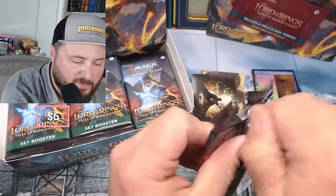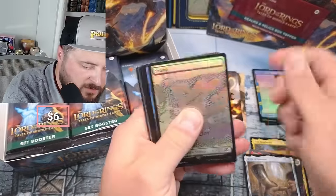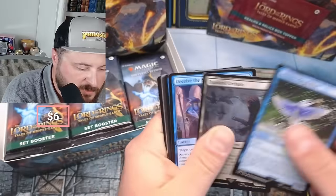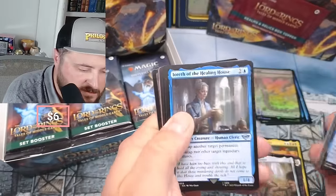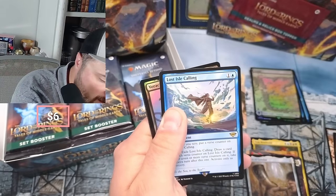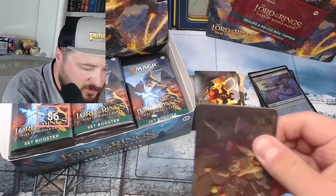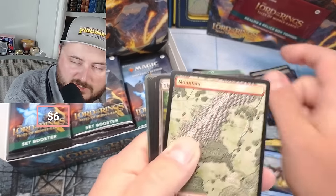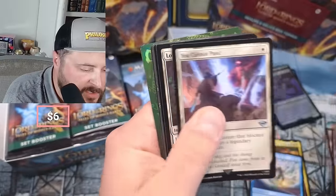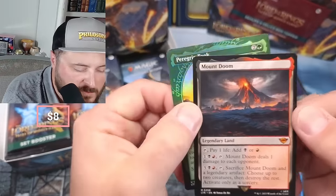Holy cow, wild pack! What's the Ring going for these days? The Ring's kind of pricey. Foil swampage, foil swampage. We got the Treason, Éomer Prince, some Grey Havens. The Lost Isle is calling us, and if you think you hit a really nice pull in the Realms and Relics topper, you know you're in good shape.